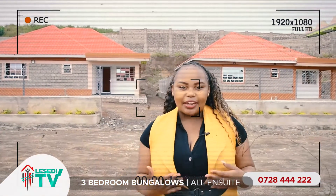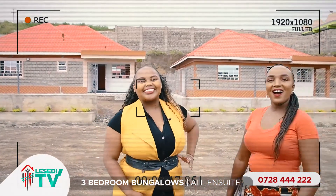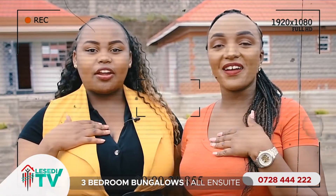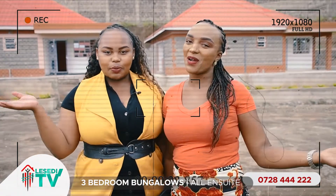Hi, my name is Wes and I'm from Lesedi Homes. Hi, I'm Regina from Lesedi Homes and we are here to show you around Adams Park Estates.